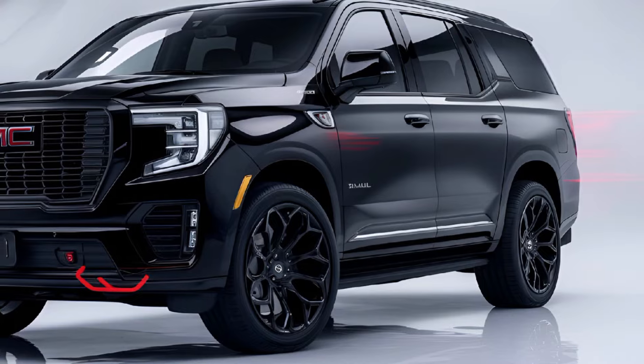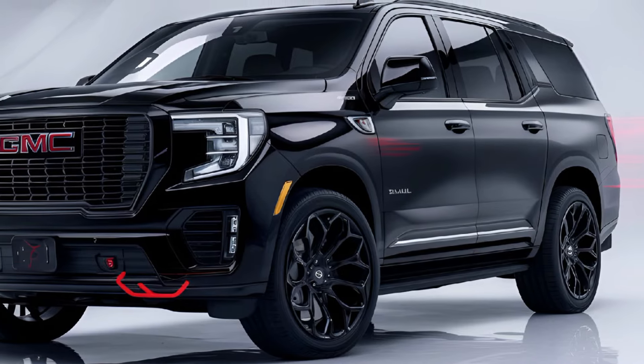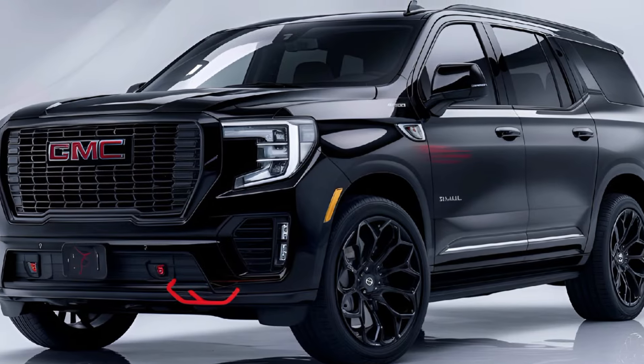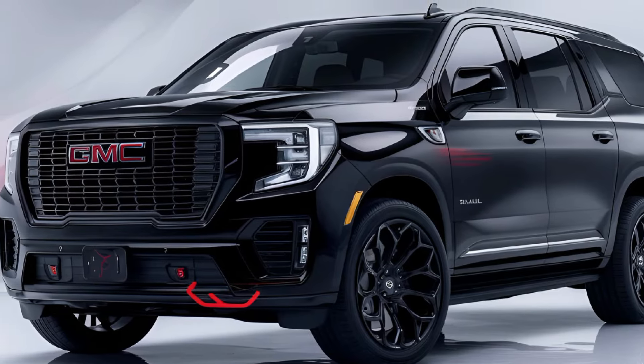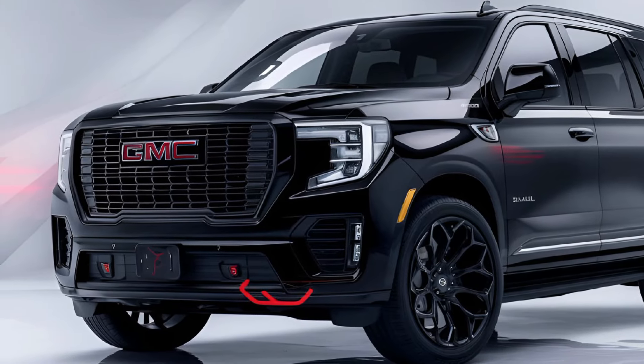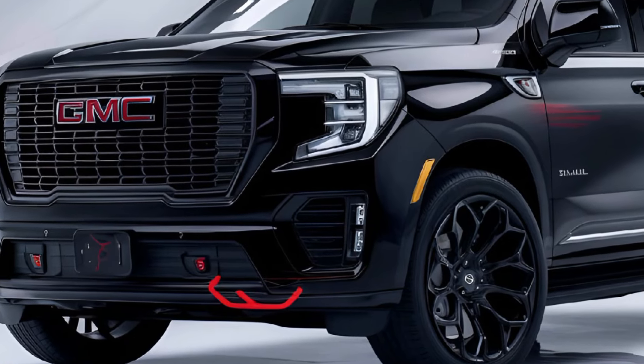The 2025 Yukon Denali boasts a commanding presence with its bold grille, distinctive chrome accents, and LED lighting. It features a sleek and muscular design that emphasizes both luxury and capability. Large alloy wheels and optional upgrades like power-retractable running boards further enhance its upscale appearance.